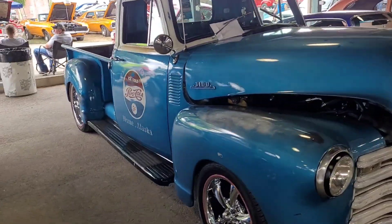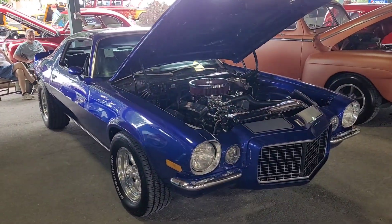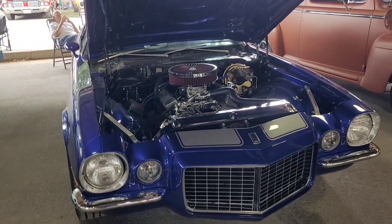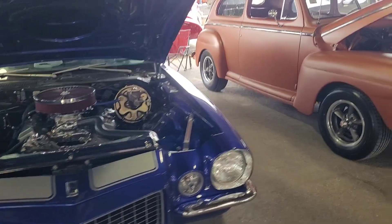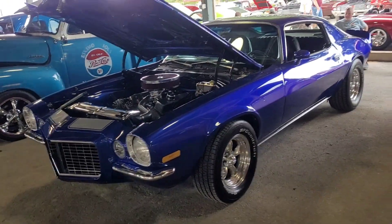Nice wheels. I don't know why I can't zoom out today — normally I can zoom out. Check out this color. This color is sweet. I want to see this in the sun. I want to take a look at that color. That's beautiful.